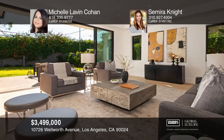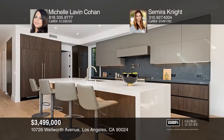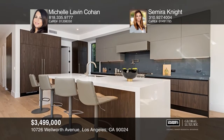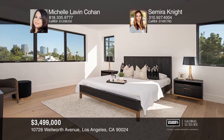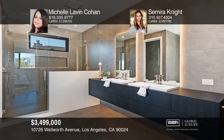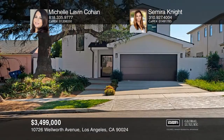This four-bedroom, five-bath home features designer touches inside and out. Upon entry, you're welcomed by wide plank light wood floors, a guest bath and a downstairs bedroom. The gourmet kitchen boasts custom cabinetry, stone counters, a center island and a walk-in pantry. The master suite has a walk-in closet, an ensuite bath and a large private outdoor patio. Learn more when you tour with Michelle Lavin Cohen and Samira Knight.